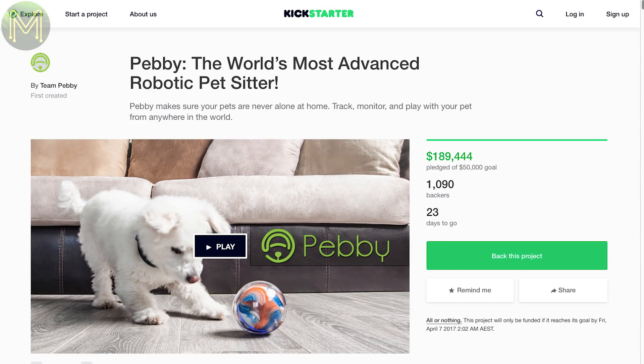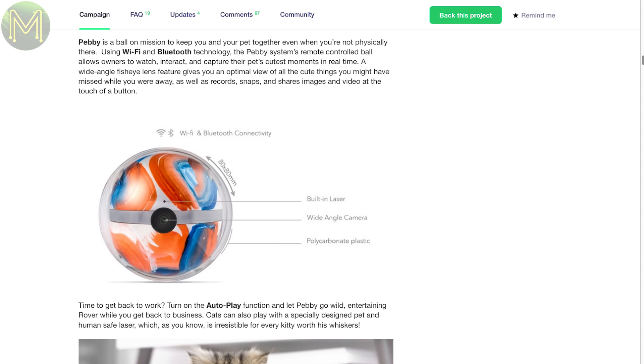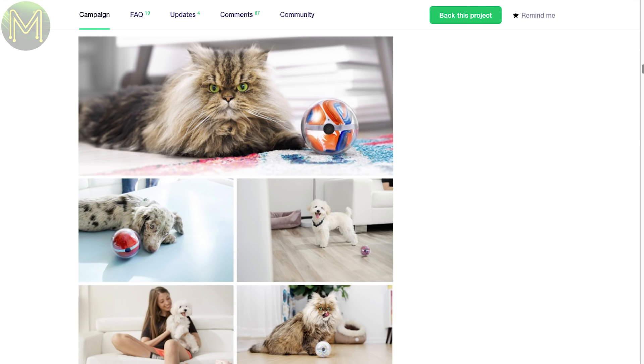Oh great, another robotic pet sitter. So what's so good about this one? It's just a board that moves around with a camera and Wi-Fi. Oh, a laser — cute. So you can annoy your pets as well. About as useful as this weather we're having.